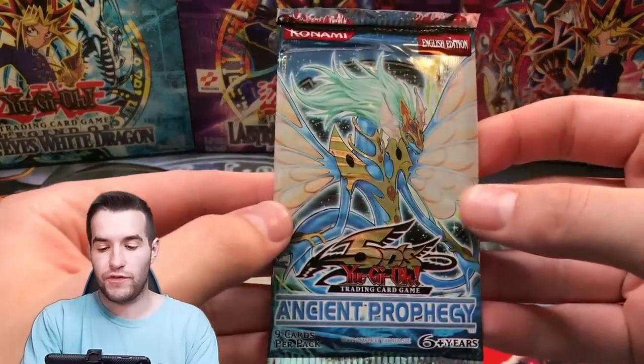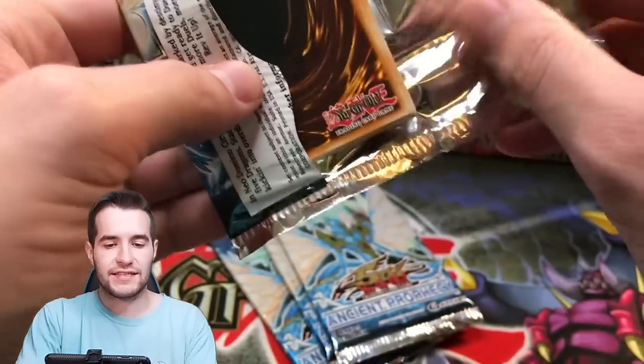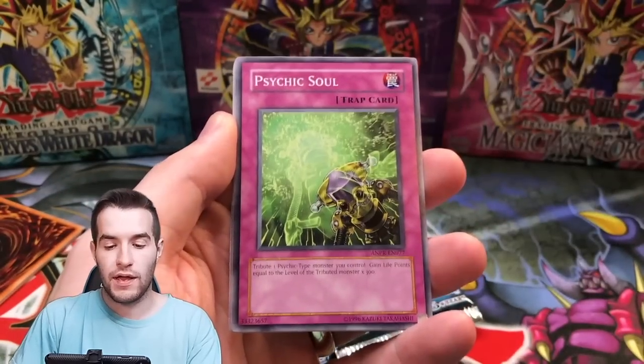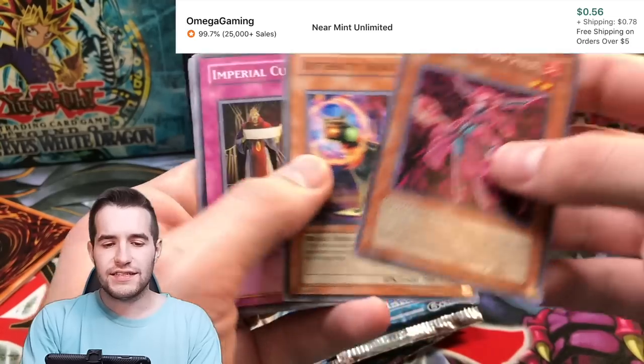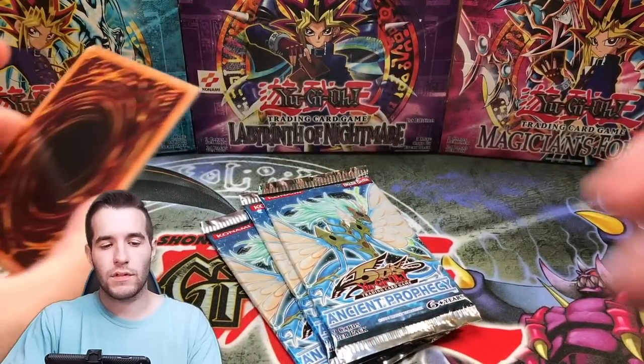Four packs left — we'll just finish with however many Oricas we have left at the end. Four packs remaining from Ancient Prophecy, let's get a Ghost Rare. RMC Hunter, Psychic Soul, Shark Cruiser, Fortune Lady Fire. I guess it's not the expensive one, but I'll put it aside anyway.